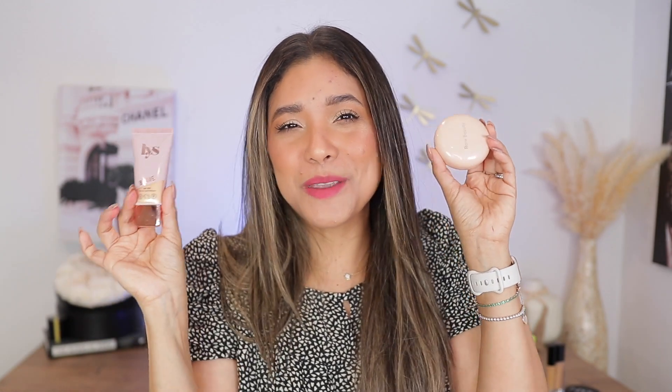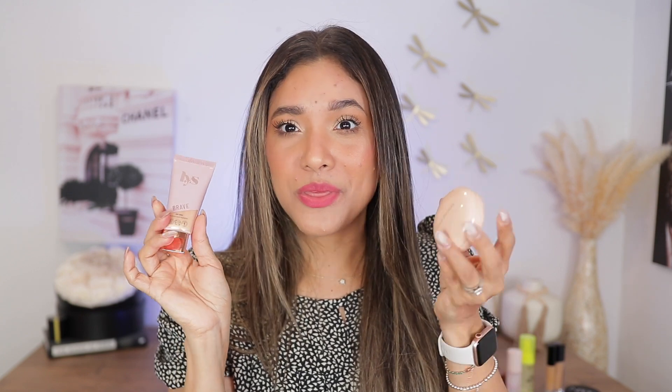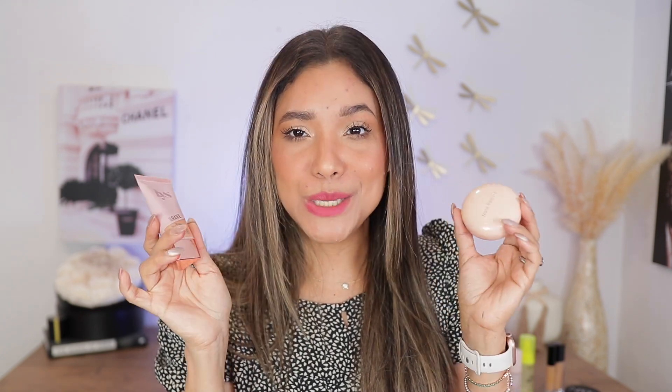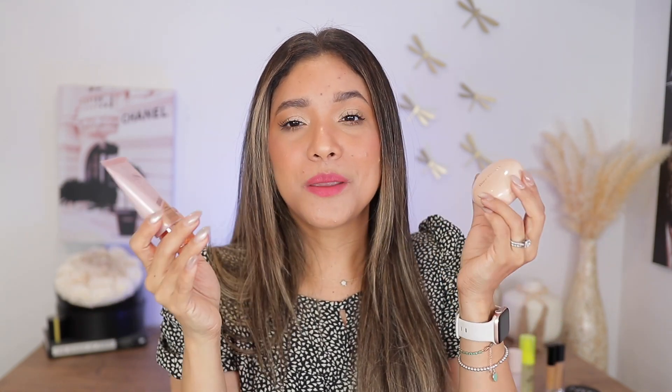For highlighters, I have two. I'm bringing the LYS liquid highlighter in shade Brave, and then the Rare Beauty Flaunt. Neither congests my pores, which fits the theme of all these products. I love them both — the LYS one I can mix with my foundation if I want to be extra glowy, so it's a nice multitasking product. Rare Beauty Flaunt is just my favorite shade from her line.